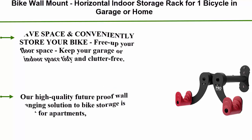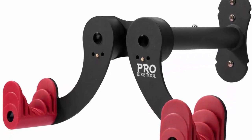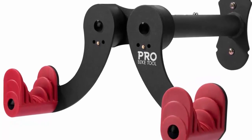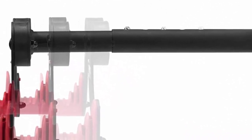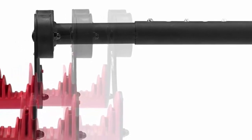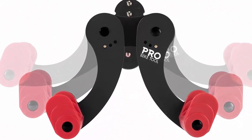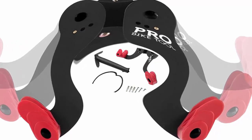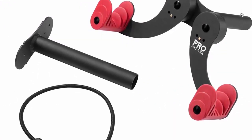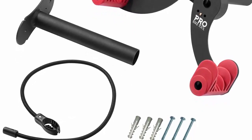Top 2: Bike wall mount horizontal indoor storage rack for one bicycle, for use in garage or home. A cycling hanger — safe and secure holder hook for bicycles. Hang your road, mountain, or hybrid bikes. Save space and conveniently store your bike; free up your floor space and keep your garage or indoor space tidy and clutter-free. Fits most bike types: road, cyclocross, hybrid, and MTB. Can hold bikes up to 22 kilograms / 48.5 pounds. Note: not suitable for bicycles with wide handlebars, 31-inch / 78-centimeter long wheelbases, or fat bikes.